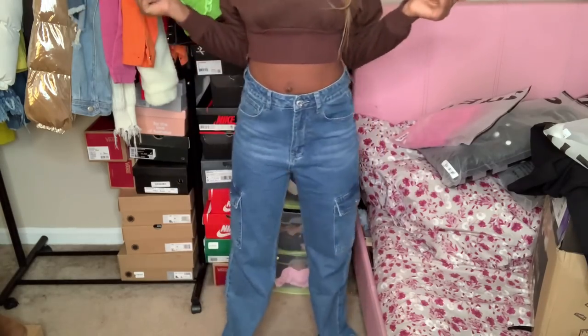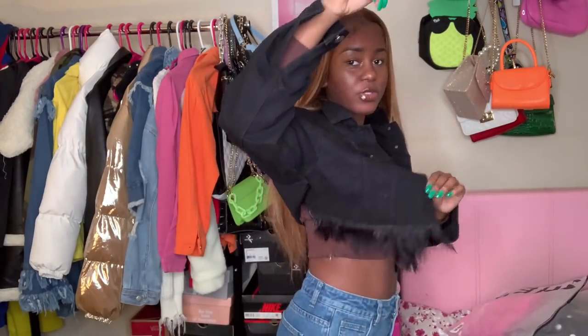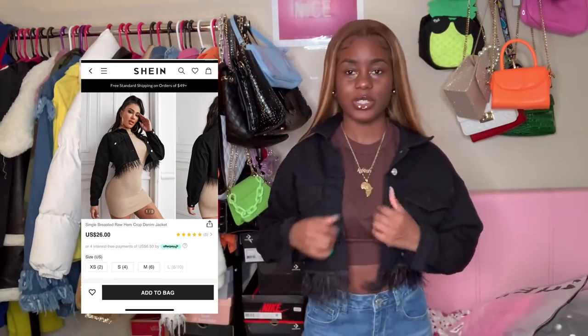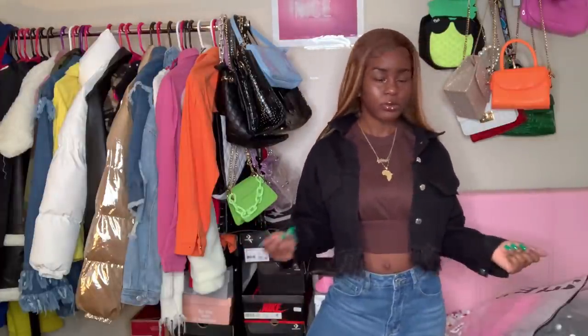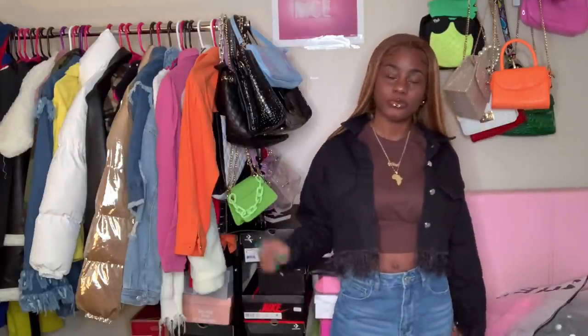These are baggy pants so I wouldn't expect my butt to look prominent, but this is it. I'm honestly tired of trying on pants so we're about to hop into the jackets. My green jacket here has a little bit of distress on the ends. It's a size extra small, really cute — the arms aren't buttoned up. This fit with some black Dr. Martens and a chocolate brown purse — tell me that would not be cute.